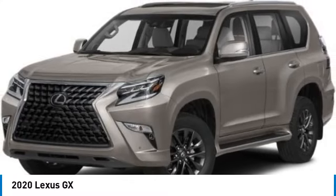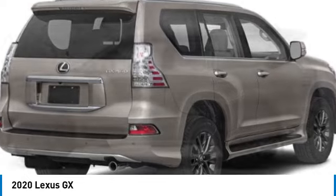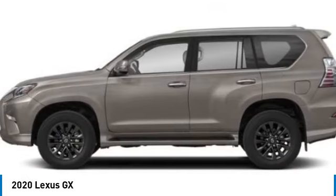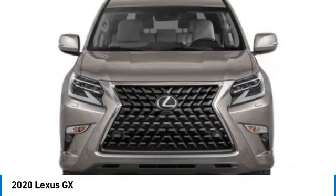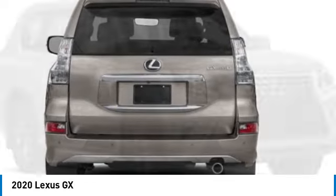Looking for the right vehicle? Check out the 2020 GX. The Lexus GX is a luxurious SUV that provides plenty of hauling functionality with its third-row seating, but also the capability to take off-road.